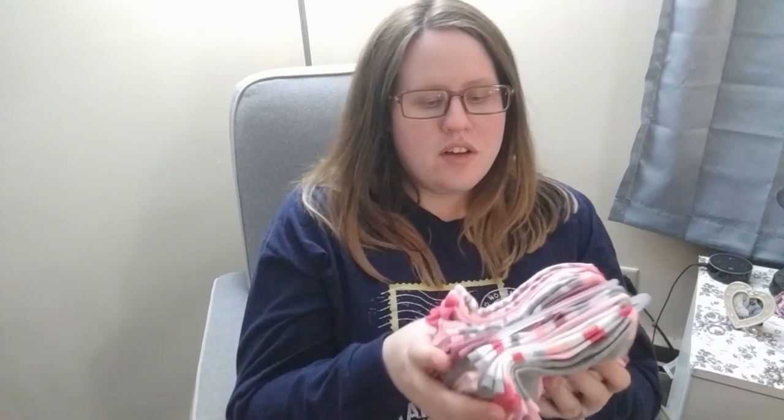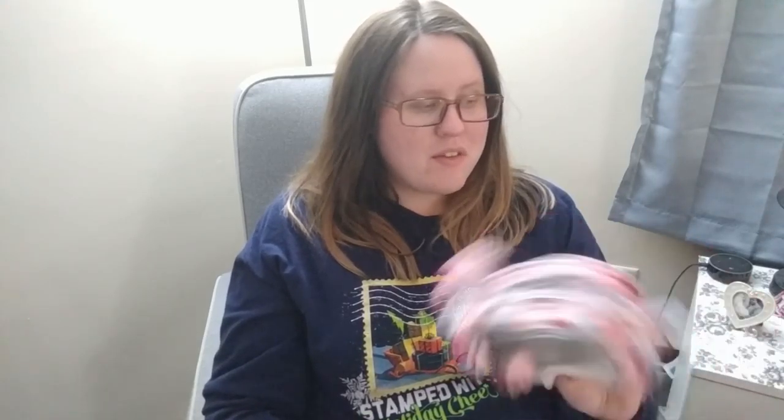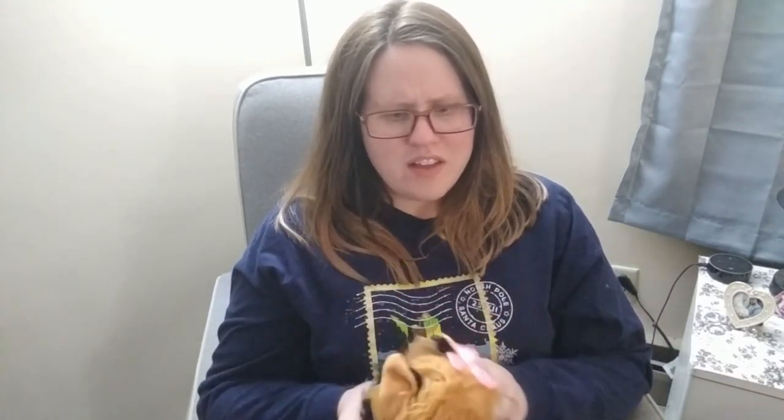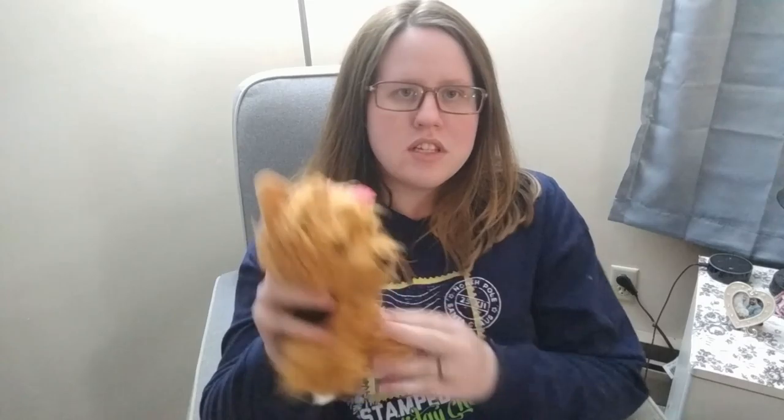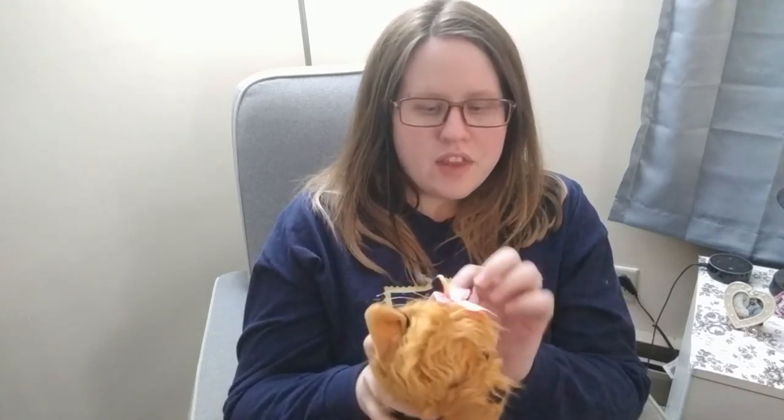First up — socks, super exciting! These are from Burlington, size 2T to 4T, so they're a bit big for her now but she'll grow into them. She's obsessed with dogs, so I found this little Yorkie toy at Walmart in their seasonal Christmas stocking stuffer section. It has a little bow and was about three bucks. I'm debating saving it as her big sister gift when she visits the new baby in the hospital.